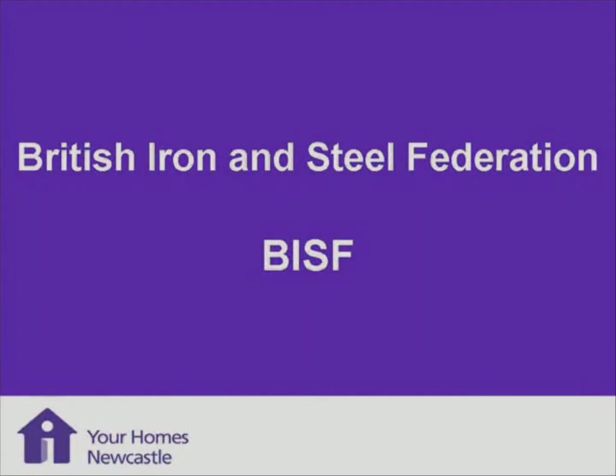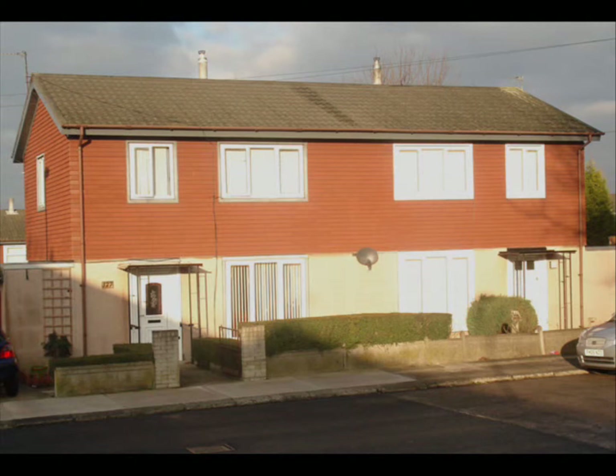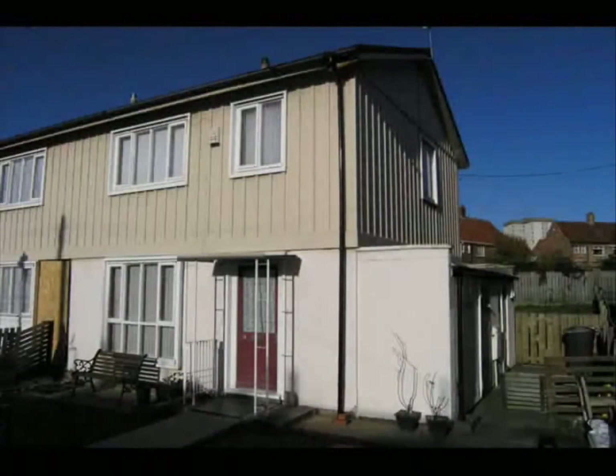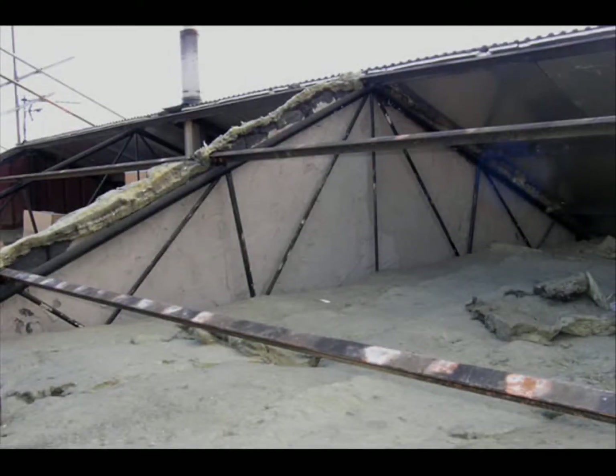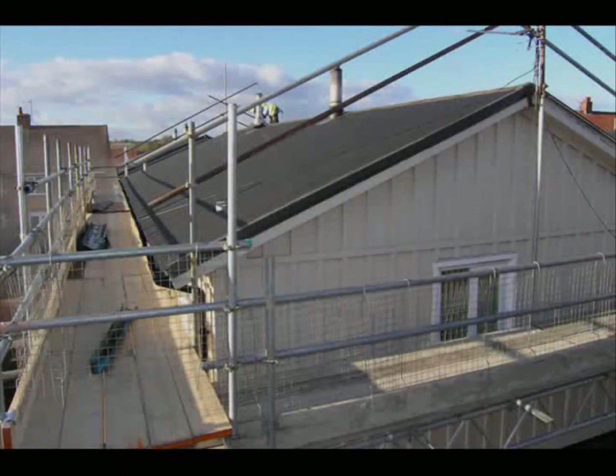Moving on to BISF. The BISF houses were built after the Second World War, starting from about 1947, and we've got them in various parts of the city. The original construction is a render onto the steel frame, sheeting on the top, and then asbestos roof covering.